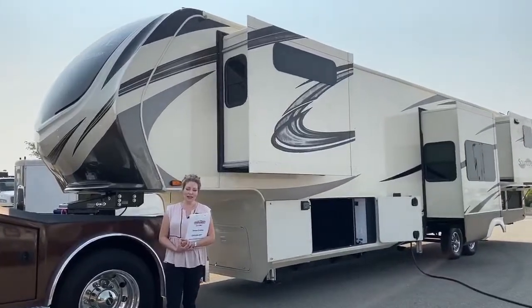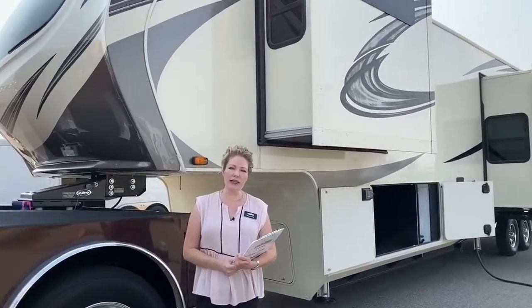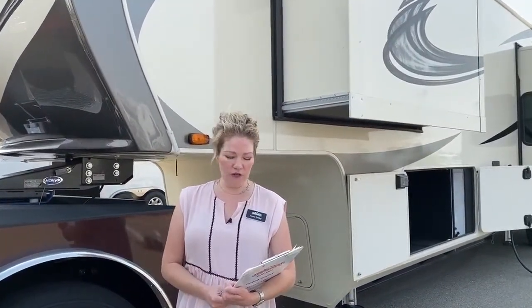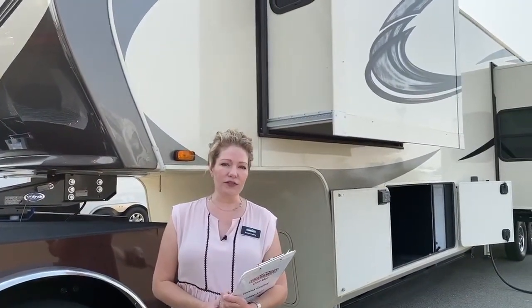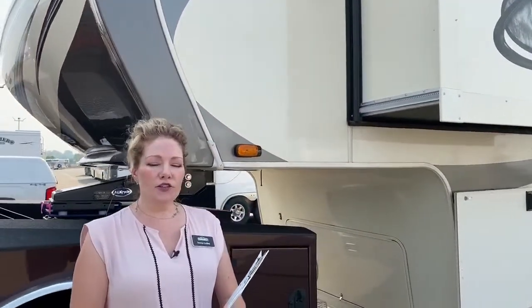It's a 2020 Grand Design Solitude and it's the floor plan 390RK. Now this fifth wheel is 41 and a half feet long and I want to show you some of the things that make this outstanding as a fifth wheel. One of the things you're going to hear me say over and over is storage. So let's get started.